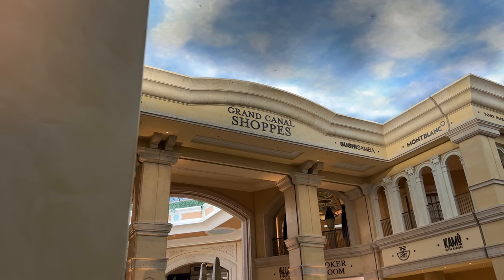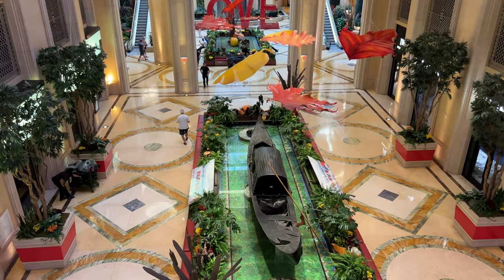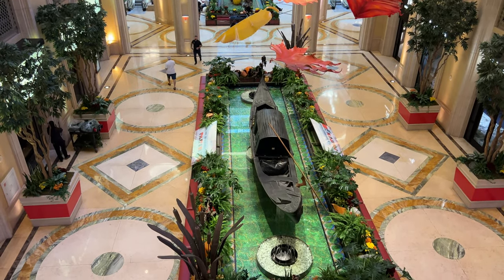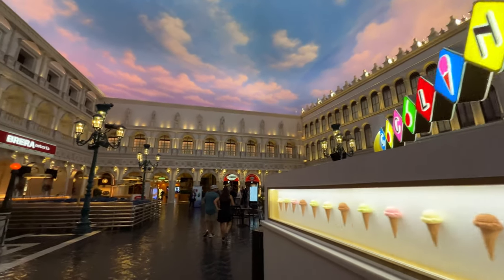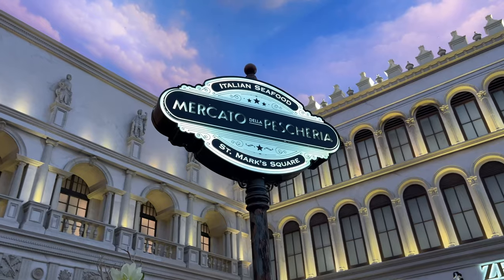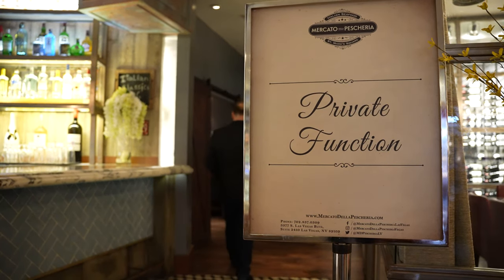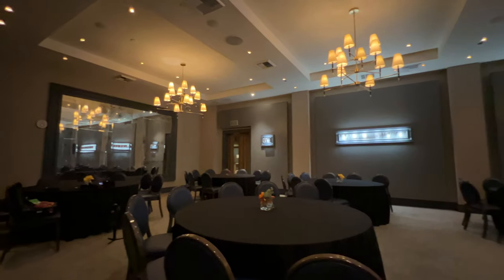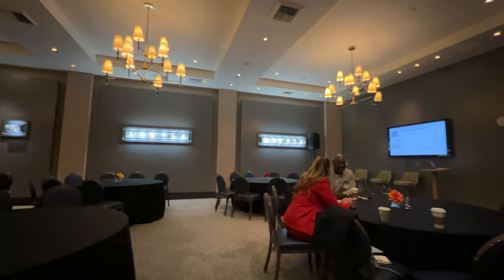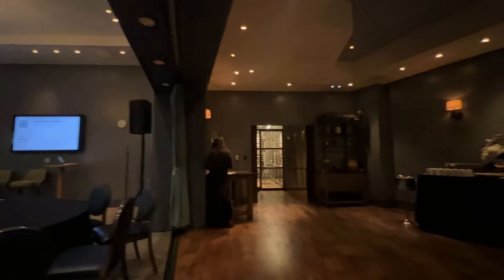Look at all this beautiful B-roll of the place — it's honestly one of the most underrated spots on the strip. I eventually made it to the restaurant. The place I'm filming is the Mercato Restaurant, an Italian spot with an event space in the back, where the Ven Collective is hosting their workshop and panel.